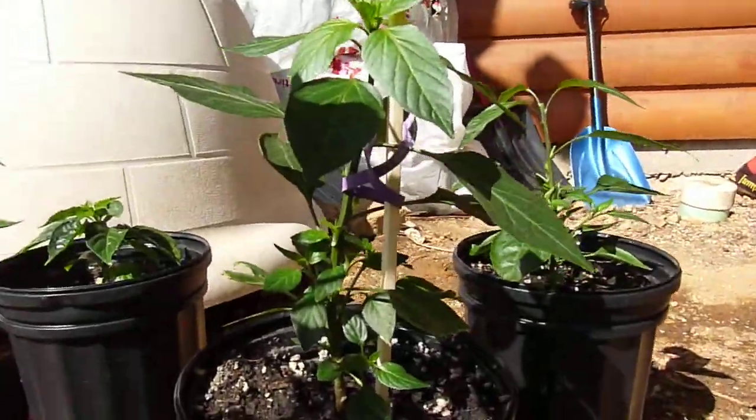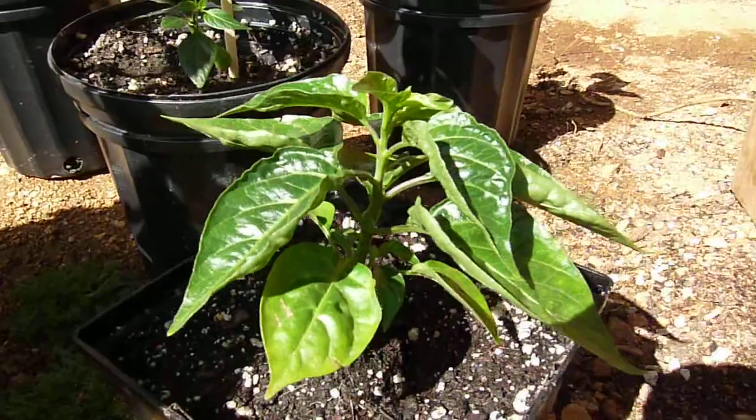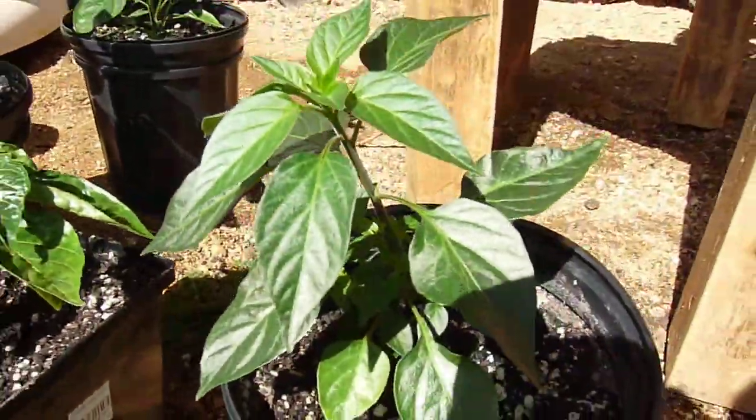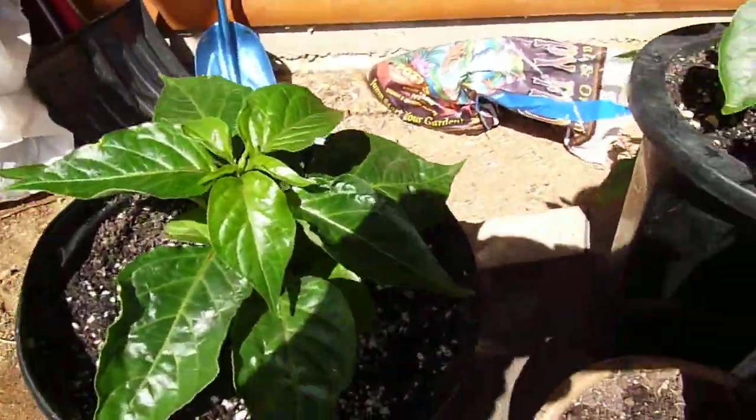Peppers are getting big. There's some of the serranos, and the habaneros getting big. Another serrano doing really well. That's the biggest habanero.